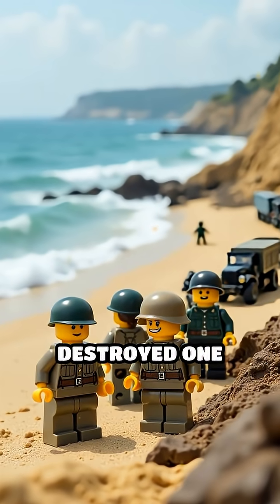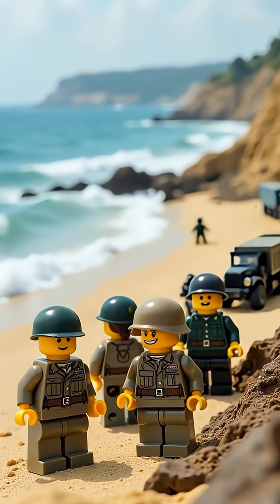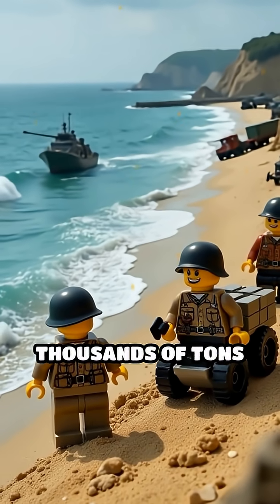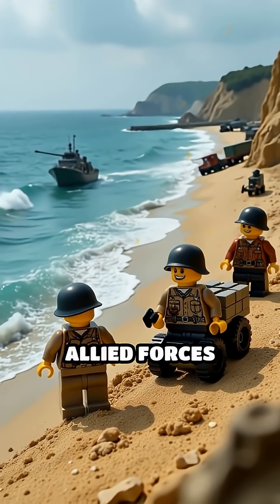Despite brutal storms that destroyed one harbor at Omaha Beach, the remaining Mulberry at Aromanches stood strong, allowing thousands of tons of food, ammunition, and vehicles to reach Allied forces daily.